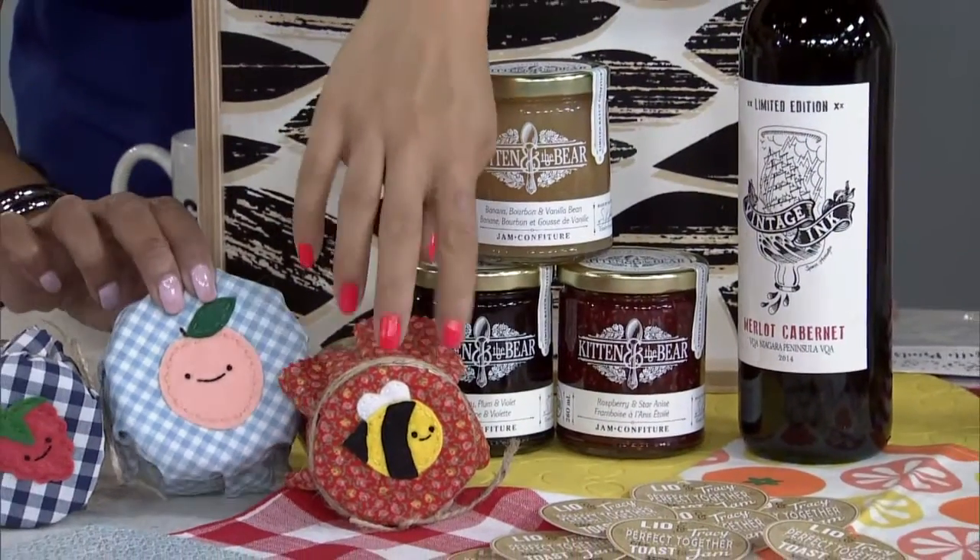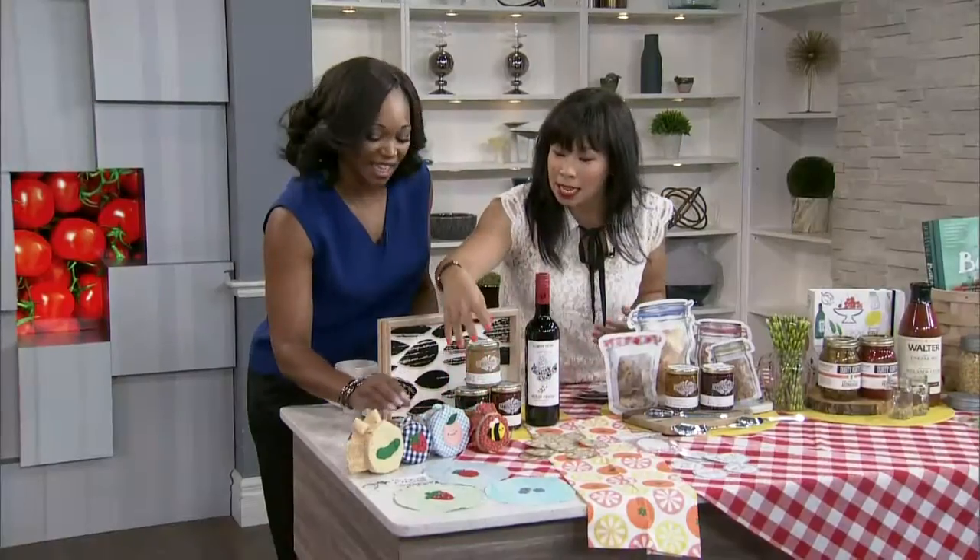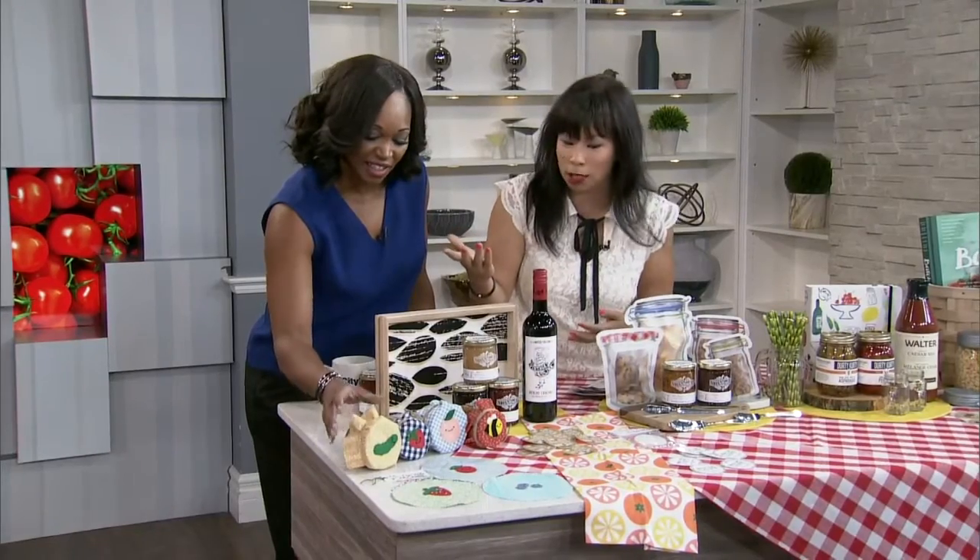We're going to start with jams — my favorite thing. So if you are someone who's going to jam and preserve at home and want to dress it up a bit for giftable items, I found some great things on Etsy. Aren't these cute? These little embroidered jam jar covers. They're very old school — there's something kind of retro about them, but it's a nice way to dress up the jar of jam that you just made.